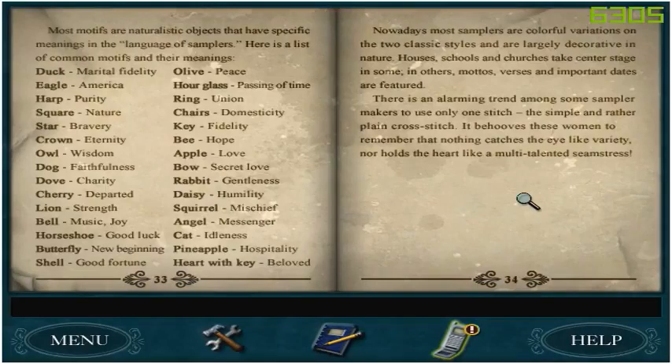Cherries — departed. Owls — wisdom. Cherries — departed. Departed wisdom? Nowadays, most samplers are colorful variations on two classical styles and are largely decorative in nature. Houses, schools, and churches take center stage in some; in others, mottos, verses, and important dates are featured. There is an alarming trend among some sampler makers to use only one stitch — the simple and rather plain cross stitch. It behooves these women to remember that nothing catches the eye like variety, nor holds the heart like a multi-talented seamstress. Okay, so this is obviously going to come into play later.